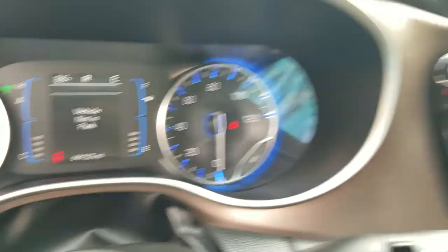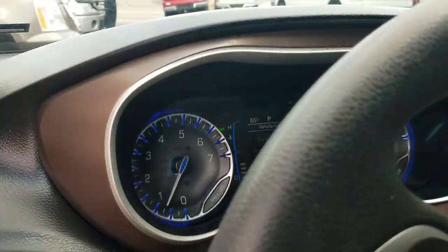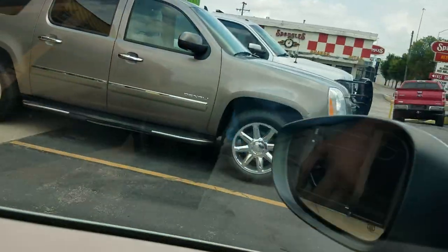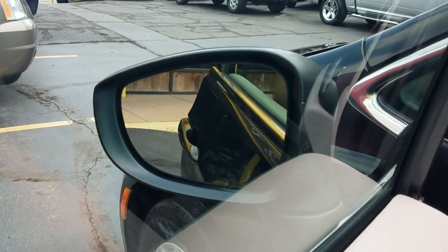You can see there are no check engine lights, no airbag lights, no ABS lights. Got the backup camera there. Before I pop the hood, we check the power windows, power locks, heat, air, cruise, and mirrors.